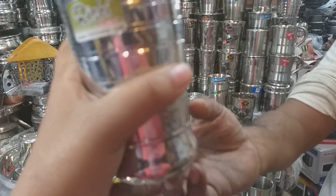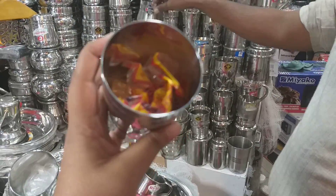We have a price set, we have a glass set. This is Rishi company, Indian, and this is Shabik Indian.